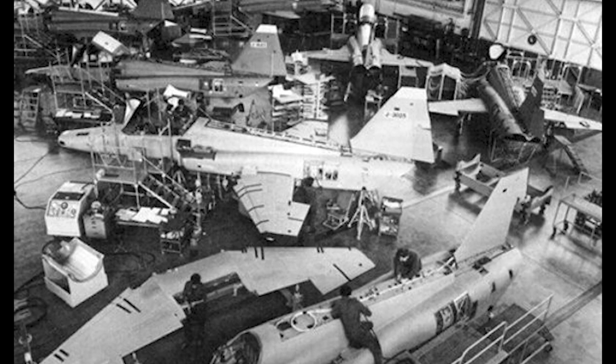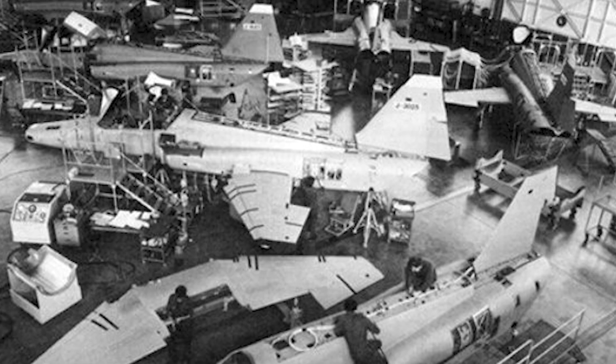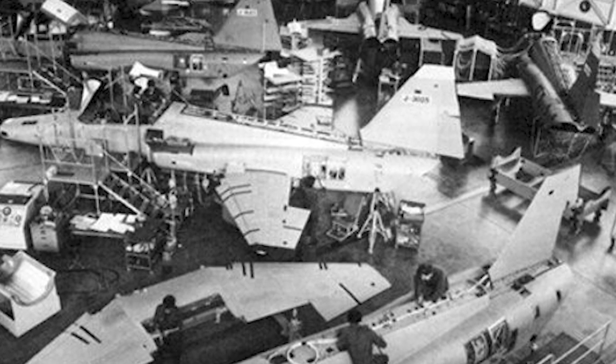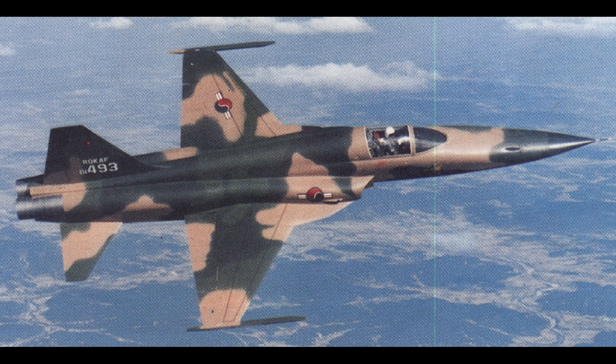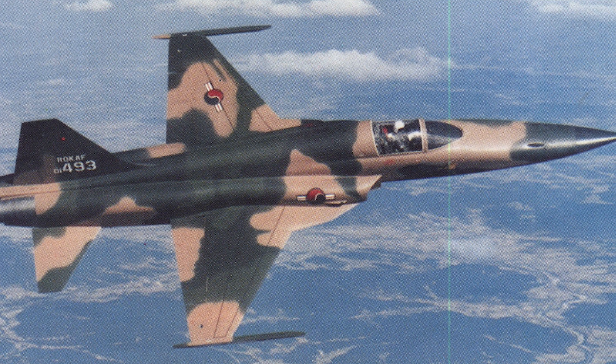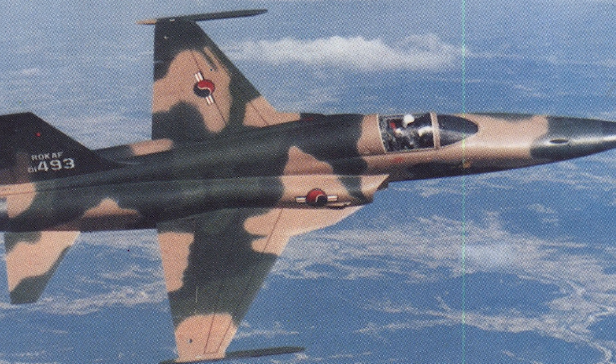By the time production ended, over 790 F-5E models were produced, with an additional 140 F-5Fs and 12 RF-5E Tiger Eyes. Other nations produced the F-5E and F under license. These included 308 in Taiwan, 91 in Switzerland, and 68 in South Korea.